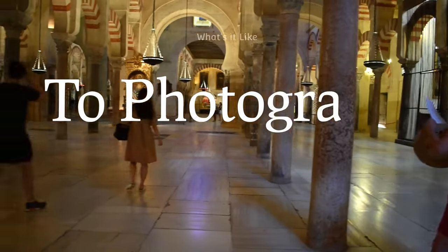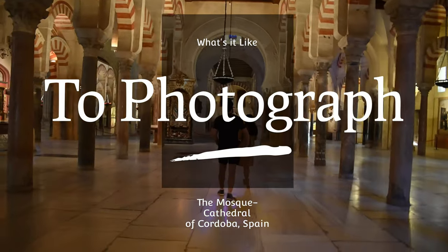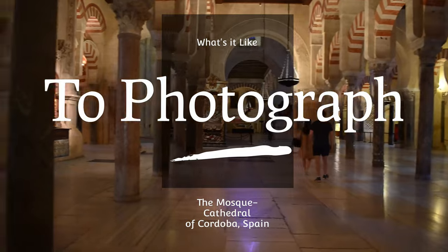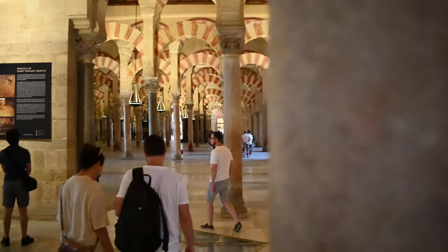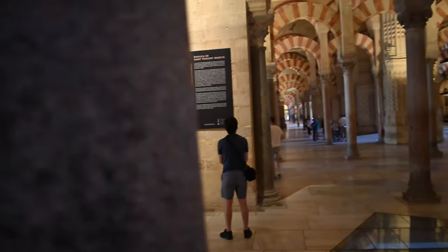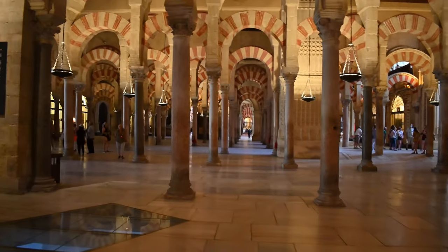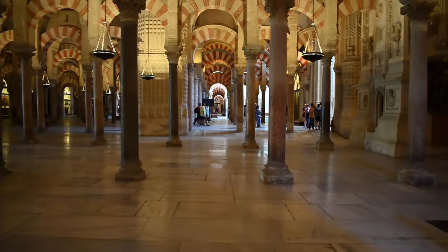Welcome to the Mosque Cathedral in Cordoba, Spain — a beautiful building built in the late 8th century as a mosque. This building was a mosque until the late 13th century, almost 500 years, and it is notable for its arches and architecture.